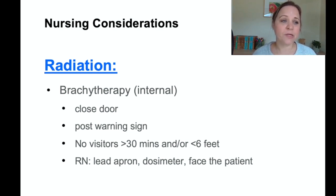Brachytherapy is an internal radiation where a small radioactive substance is inserted in a capsule directly into the area where cancer cells need to be killed. This patient has radiation in their body. To apply time, distance, and shielding principles: keep the patient's hospital door closed with a warning sign, limit visitors to no longer than 30 minutes and no closer than six feet from the patient. As the nurse entering the room, wear a lead apron and a dosimeter to track radiation exposure, and make sure you are facing the patient so the lead apron provides full protection.